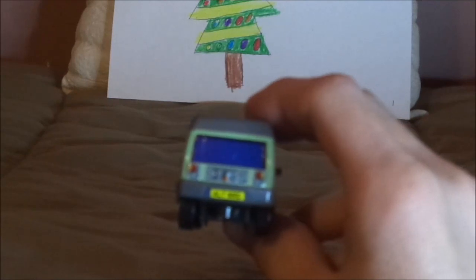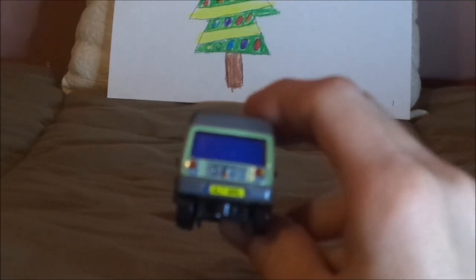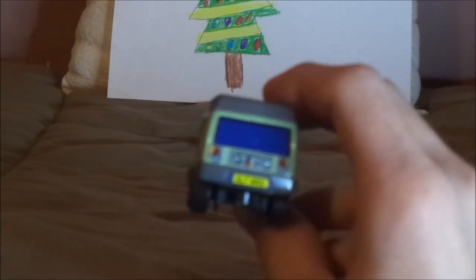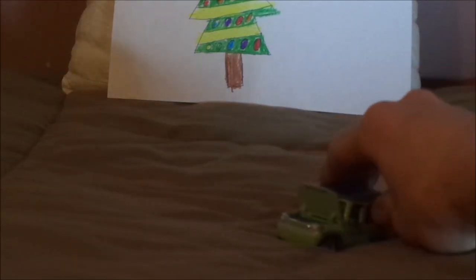And on the back, we have the dark gray back bumper, and the yellow license plate saying ALT NRG, and the taillights. And on the undercarriage it says Disney/Pixar, made in Thailand, Mattel. And that is it.